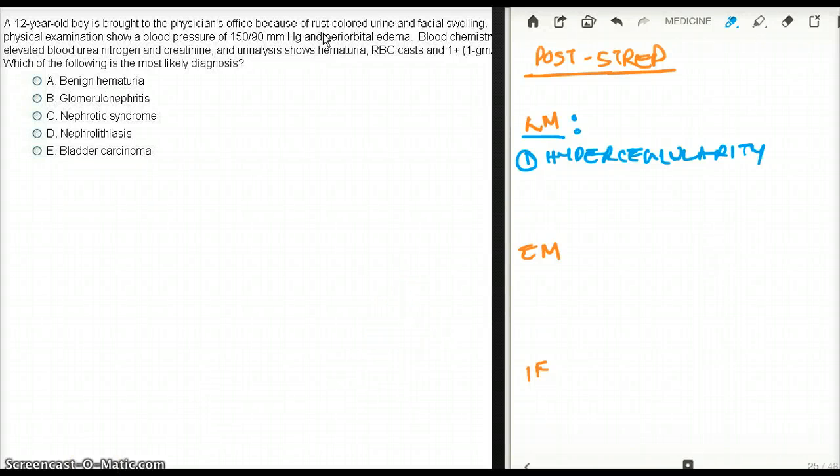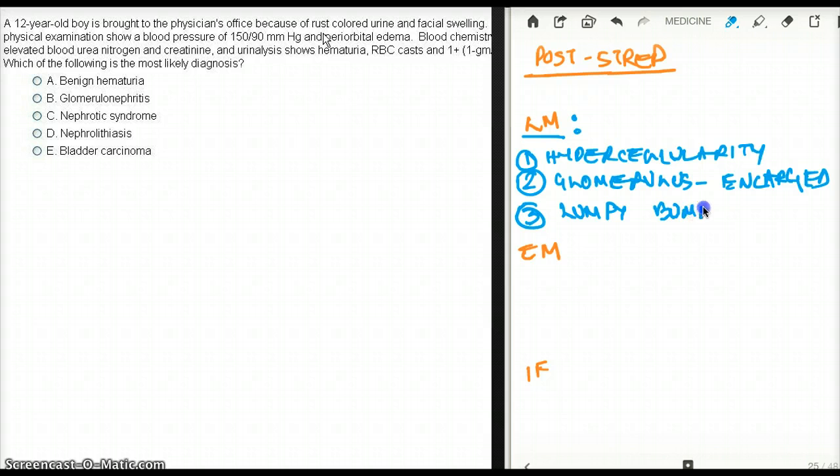What else do we see in light microscopy? As a result of the hypercellularity, the glomerulus is going to be enlarged. And last — most importantly — we are going to see the typical lumpy, bumpy appearance. Don't expect it to always be described that way; imagine how else it could be described. But if they give you lumpy, bumpy, you're just lucky.